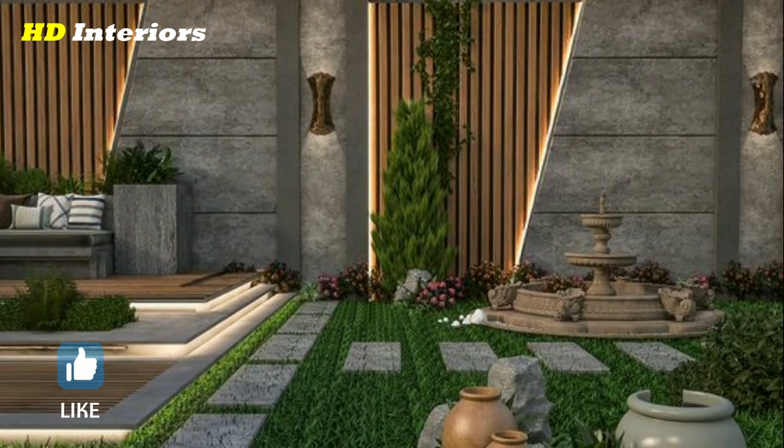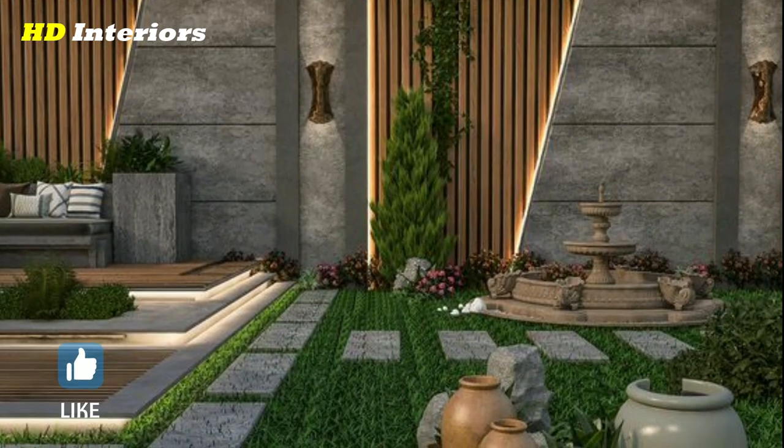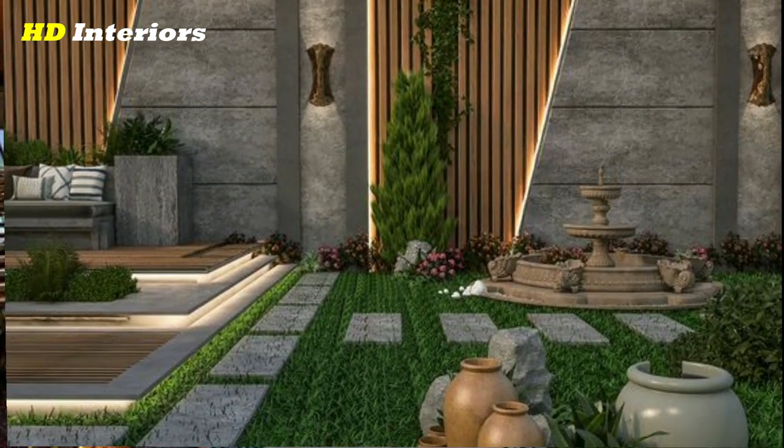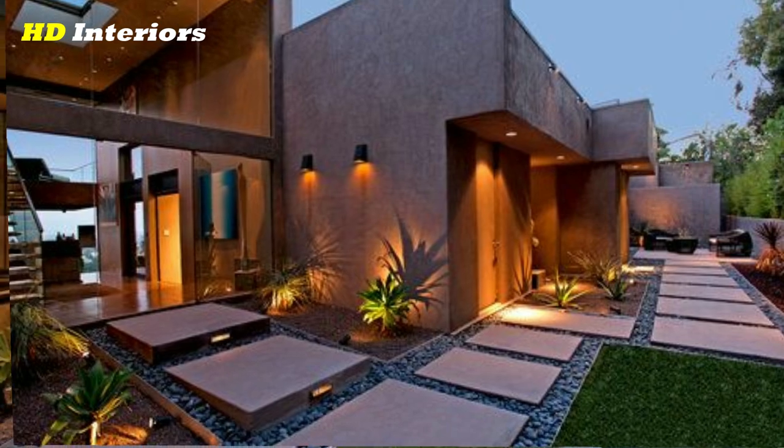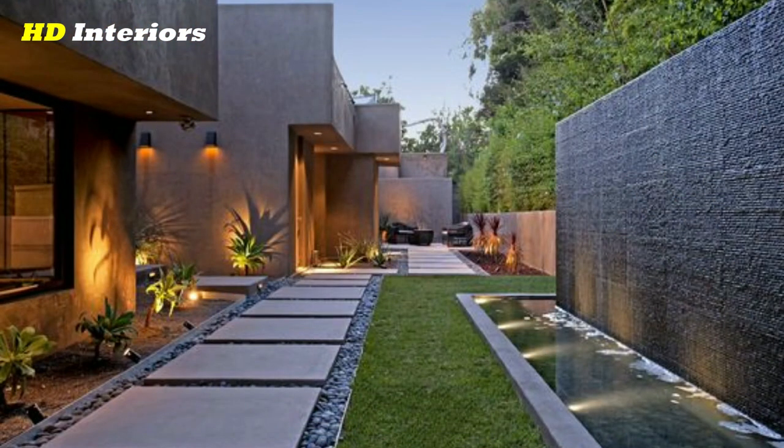Create different zones. Consider dividing your backyard into different zones for different activities, such as dining, lounging, and gardening. This can help to create a more functional and visually interesting outdoor space.